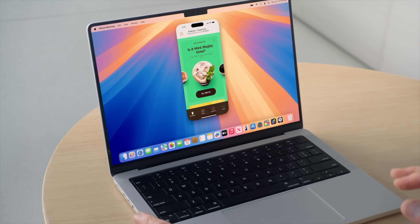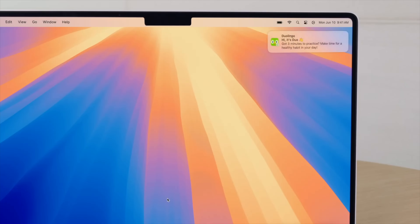For example, I use the Cradlewise app to check on my toddler, but the app isn't available on my Mac. It can be working, or I can be working. My phone notification will show up on my Mac saying 'Harrison is awake.'